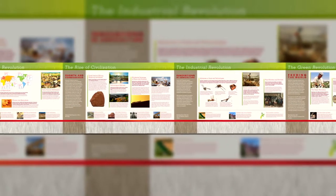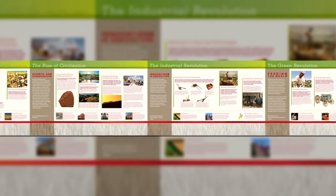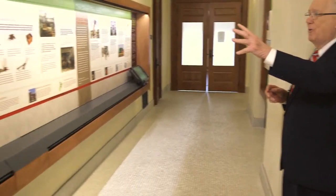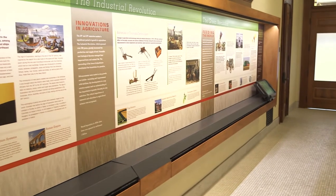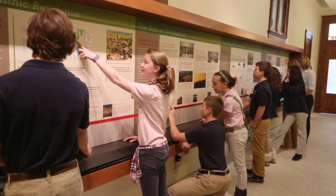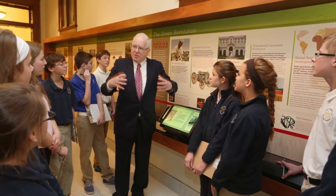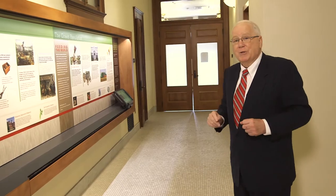Here we have the agricultural timeline that tells the story of human agriculture over the last 10,000 years. It begins in Mesopotamia and walks you through all these periods of history up until the present time, tracing the human population to be fed. It's one of my favorite parts of the Hall of Laureates — all the great stories that are here.